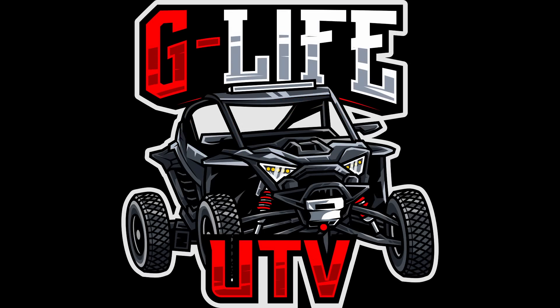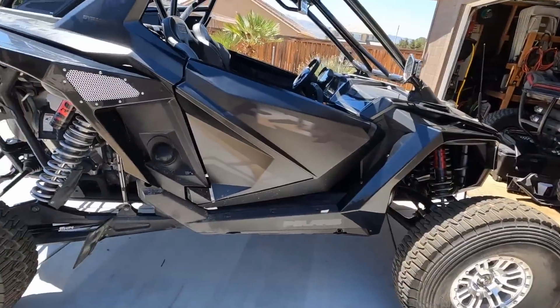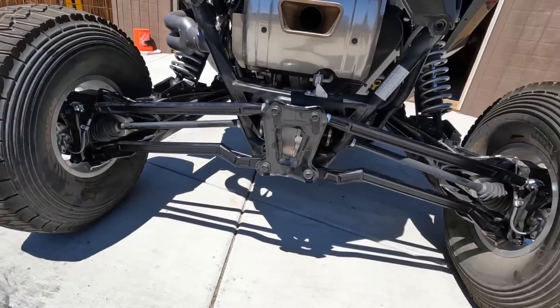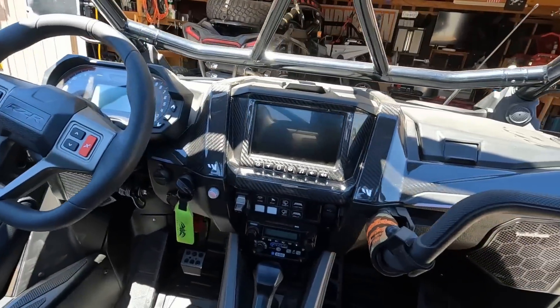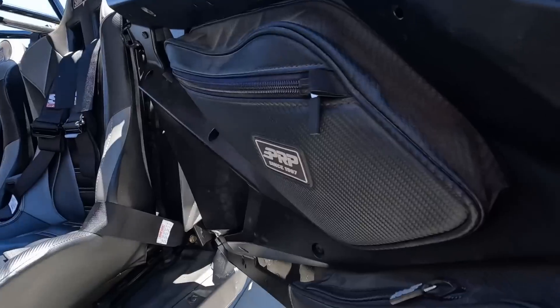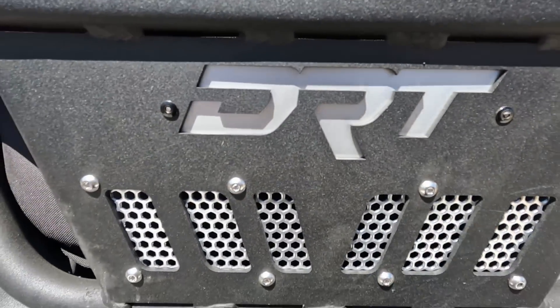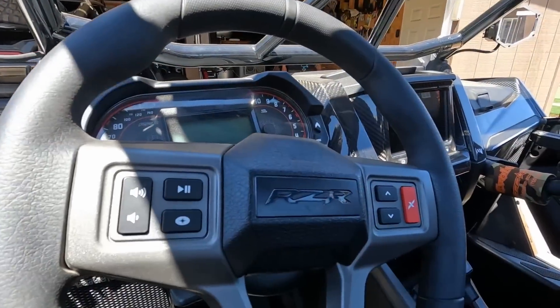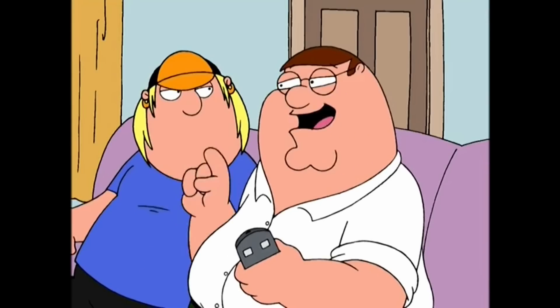This video is brought to you by R.I.C.E. Well guys, I finally did it - I bought myself a new Pro R. Everything I say is a lie. Alright, maybe I didn't buy myself a Pro R. If you saw the last video, we did an install on this machine - we installed some radius rods.